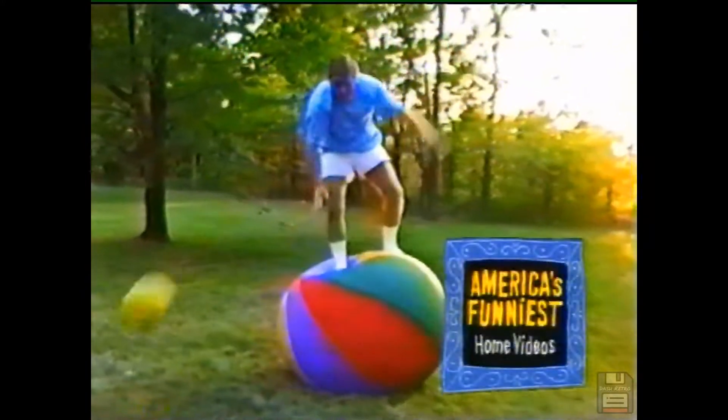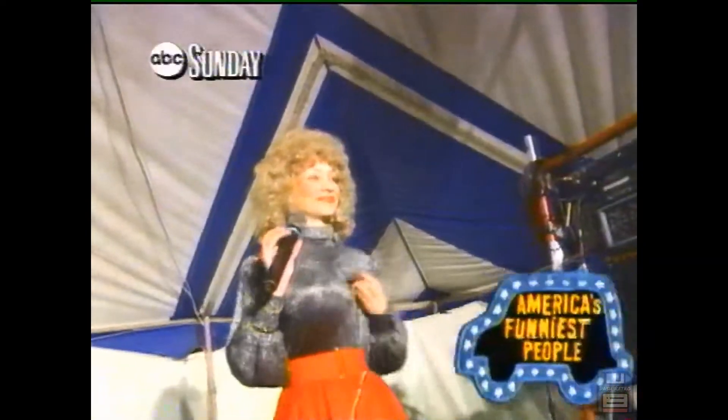Sunday — get ahead on your giggles with a full hour of fun. First, laugh till you lose it on an all-new and outrageous America's Funniest Home Videos. Then, how far will they go? Find out on America's Funniest People. Sunday.